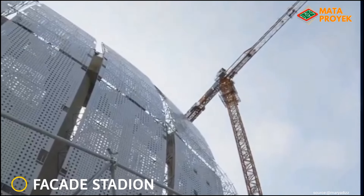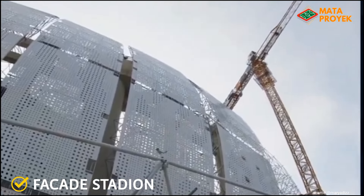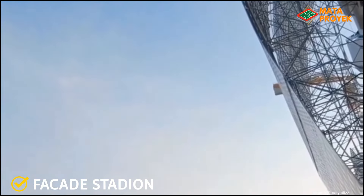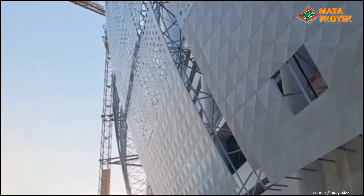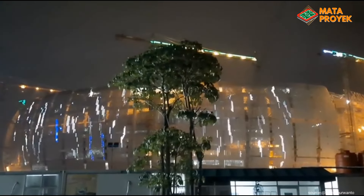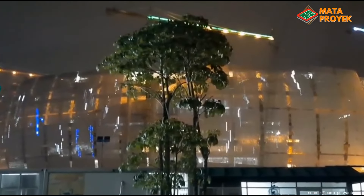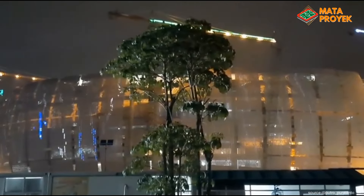Yang berikutnya, fasad stadion. Untuk saat ini, fasad stadion sudah semakin banyak yang telah terpasang, yaitu fasad segmen 1, 2, dan 3. Pemasangan lighting fasad juga terus dilakukan. Dimana beberapa waktu lalu sempat dilakukan uji lighting dan nyala lampunya begitu keren, dan sudah sesuai dengan desain awal yang beredar.